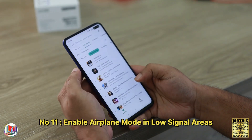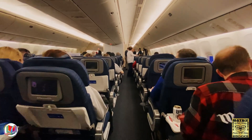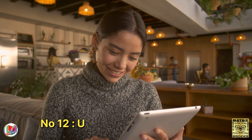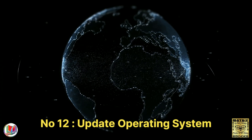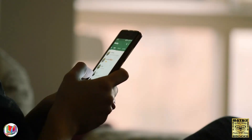Number 11: Enable airplane mode in low signal areas. In areas with weak or no signal, enable airplane mode to prevent the device from constantly searching for a network. Number 12: Update your operating system. Keep your device's operating system updated to benefit from performance and efficiency improvements.